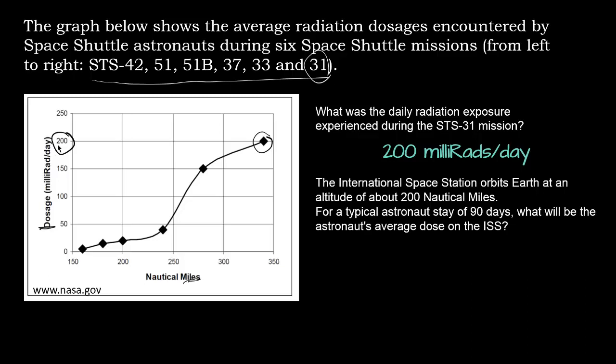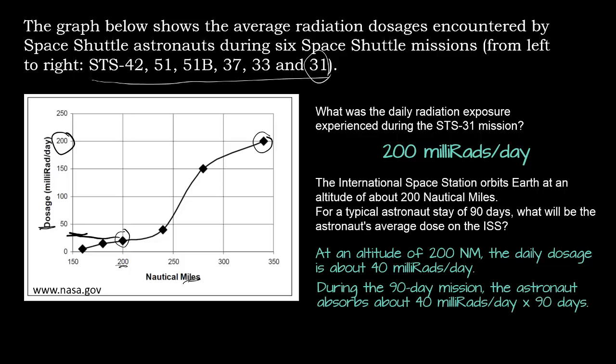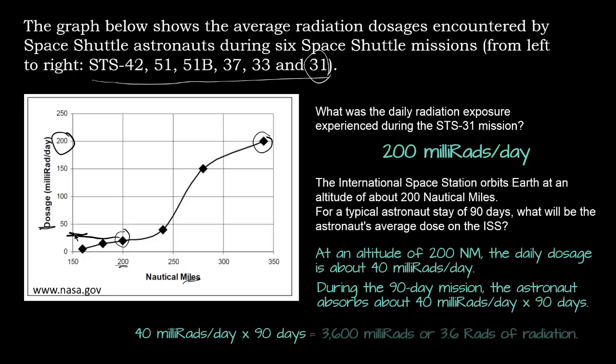The International Space Station orbits Earth at an altitude of about 200 nautical miles. For a typical astronaut stay of 90 days, what will be the astronaut's average dose on the ISS? At an altitude of about 200 nautical miles, the daily dosage is about 40 millirads per day — we can see that from the graph. During the 90-day mission, the astronaut absorbs about 40 millirads per day, so we multiply by 90: 40 millirads per day times 90 days equals 3,600 millirads, or 3.6 rads of radiation.